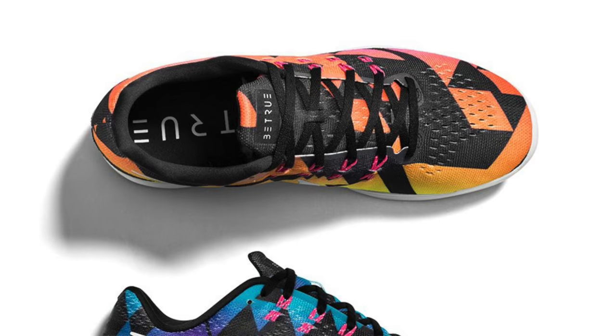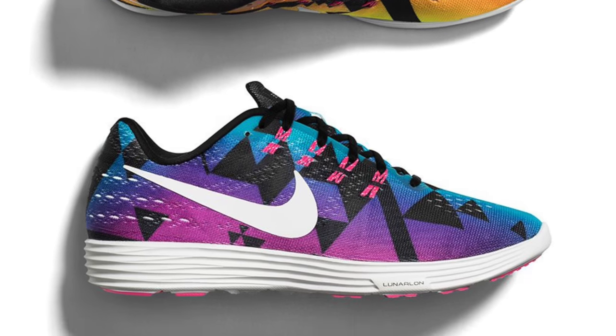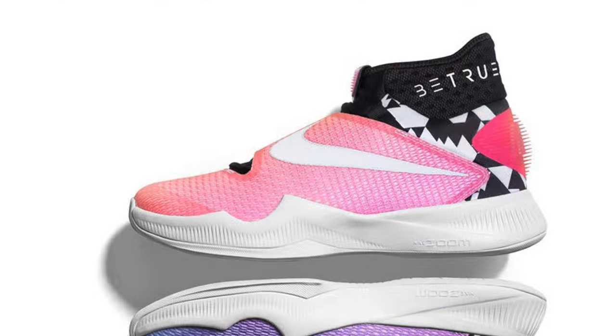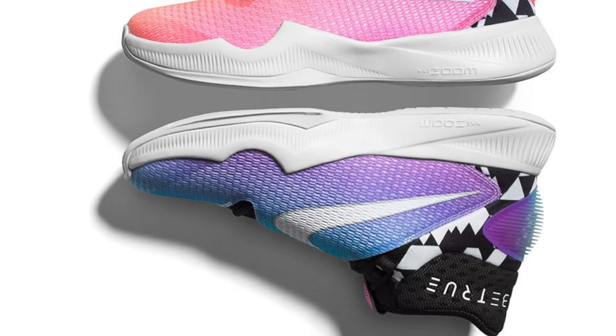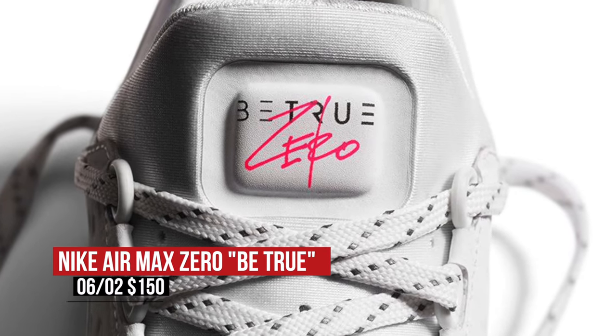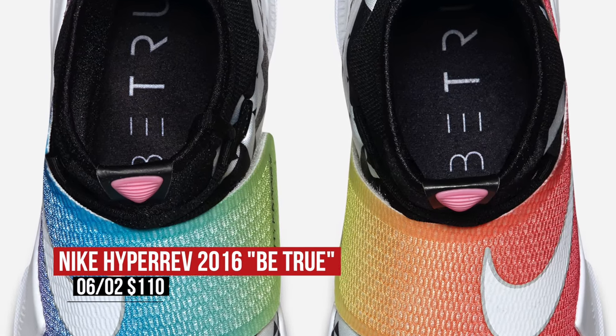Speaking of the Lunar Tempo 2, Nike is cooking up a B-True collection that includes the shoe along with the Nike Air Max Zero and Hyper Rev 2016. The trio is inspired by the LGBT community and features accented rainbows of color to help bring home the message. The Lunar Tempo 2 will cost you $110, while the Air Max Zero is $150 and the Hyper Rev is $140. All three pairs are available right now.